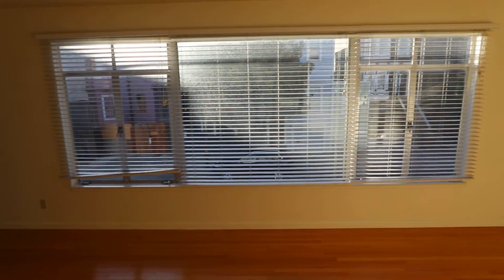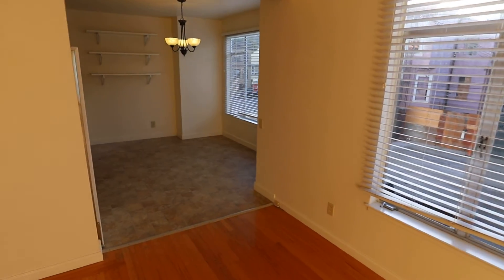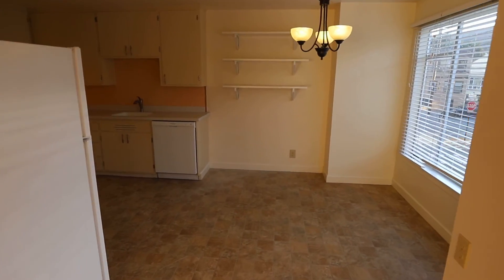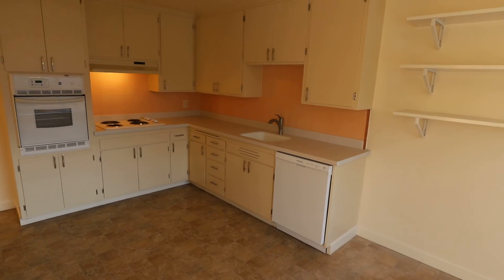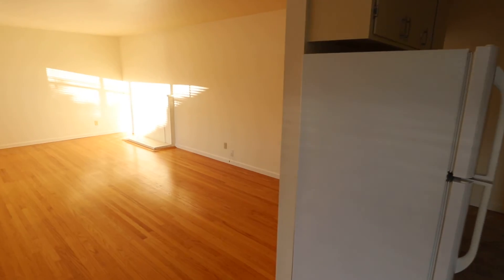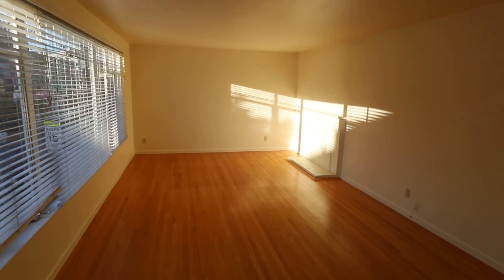And then shared washer and dryer downstairs. So if you have any questions at all about this two-bedroom, one-bath, rent-controlled apartment in the Mission on Florida Street, give me a call: 415-377-7571. Again, my name is Tony and thanks for watching.